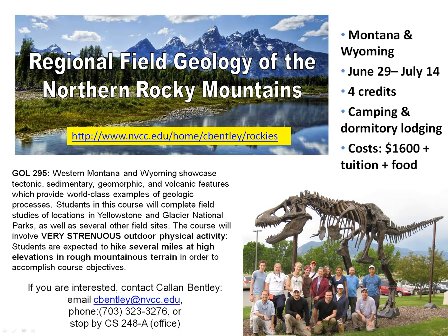This is Callen Bentley. I'd like to tell you a little bit about this Rockies field course that we're running this summer. It's in Montana and Wyoming. We fly out to Montana, rent vans, and drive ourselves around the western half of Montana and dip down into Wyoming as well.